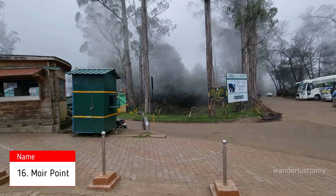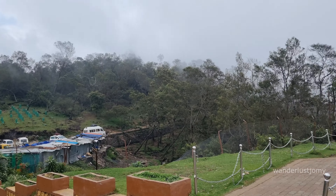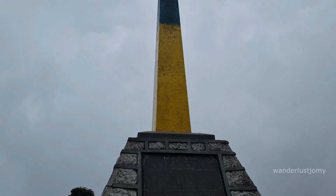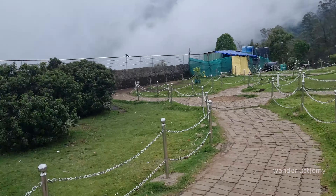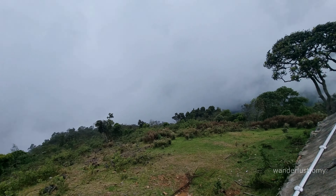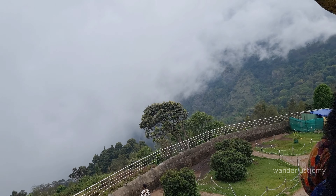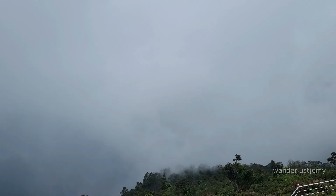Moir Point is named after Sir Thomas Moir, who marked this location while constructing the Ghat road in 1929. This viewpoint offers breathtaking panoramic views of the surrounding valleys and hills. Renowned for its spectacular vistas, Moir Point provides an expansive view of lush green valleys and hills stretching into the distance, especially clear on sunny days. It also features a historical marker and a small memorial. The entry fee is 10 rupees.